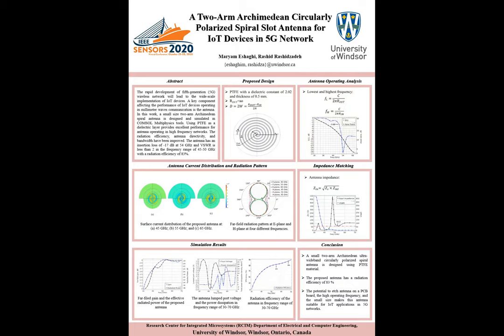We have also performed analysis for the current distribution and far-field radiation pattern in the E-plane and H-plane, as well as the antenna impedance. The far-field gain for this designed antenna is 3 dBi and the radiated power is minus 18 dBi.